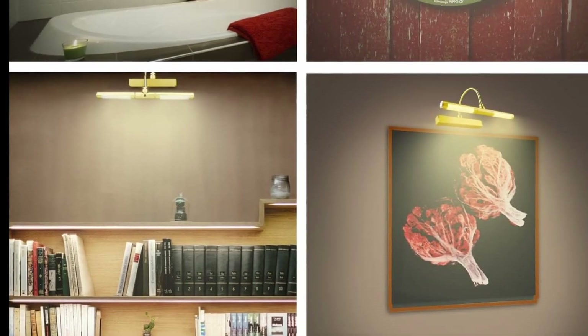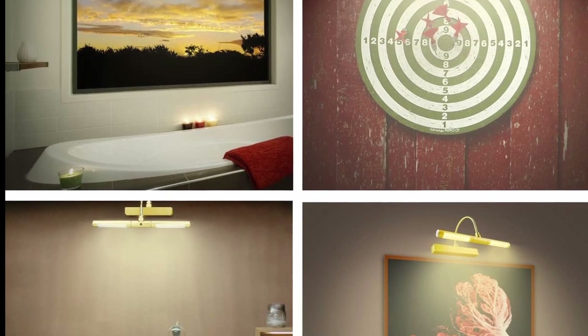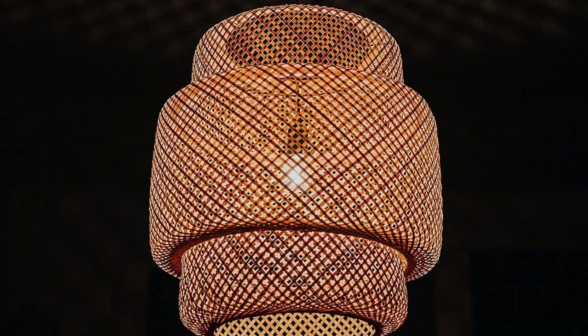A wireless library light that you can use to call interest to your house's most treasured books or artwork. It may easily complement your seasonal aesthetic shift because it includes both warm and cool light settings.